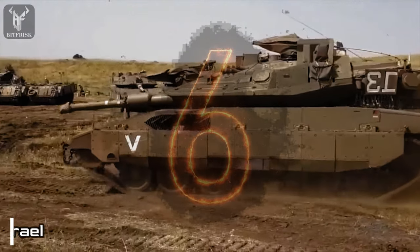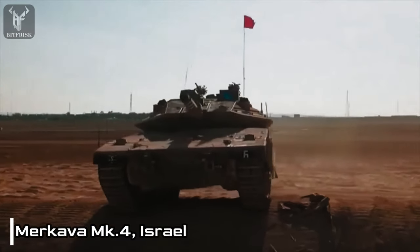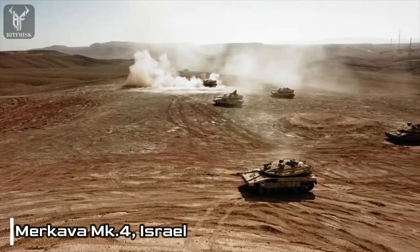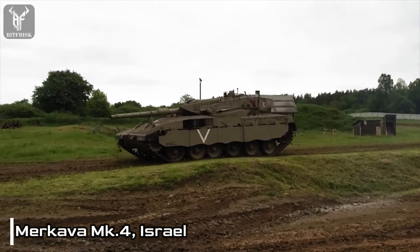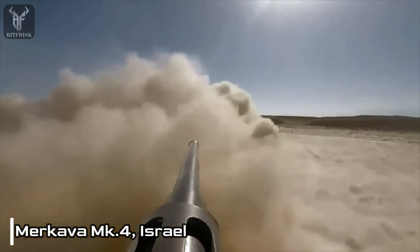Number 6: Merkava MK.4, Israel. The Merkava MK-4, the fourth main battle tank developed by Israel, entered service with the Israel Defense Forces in 2004. It is a heavily armored tank with a crew of four and is armed with a 120mm smoothbore gun, a 7.62mm coaxial, and a 12.7mm anti-aircraft machine gun.